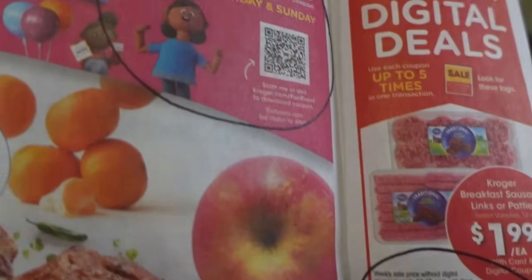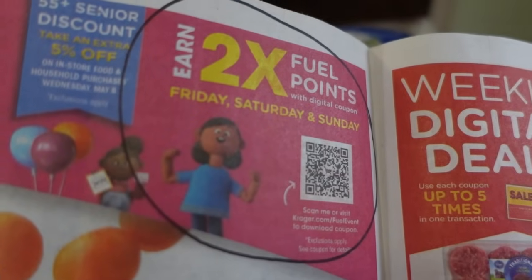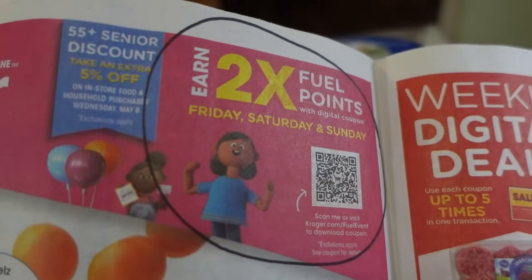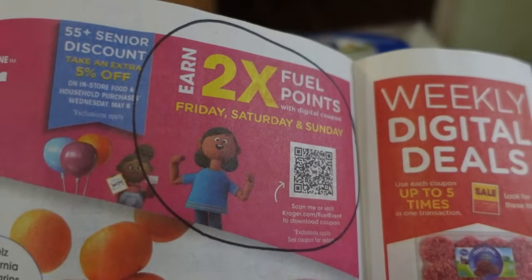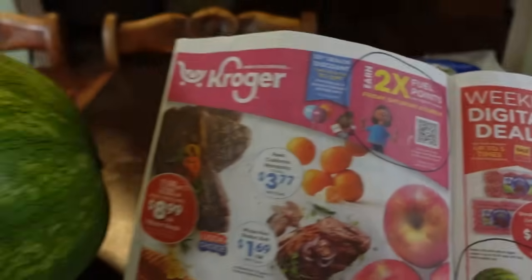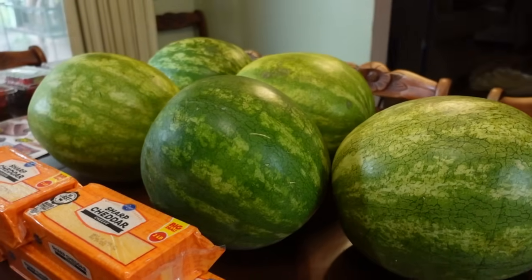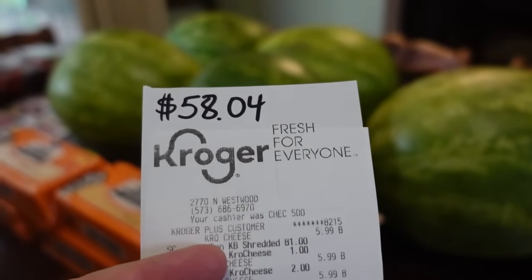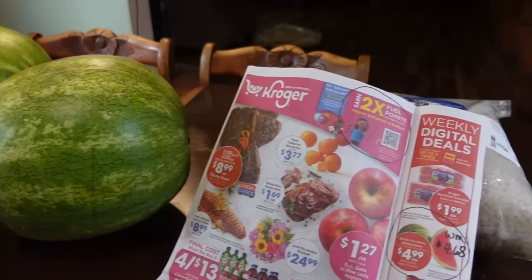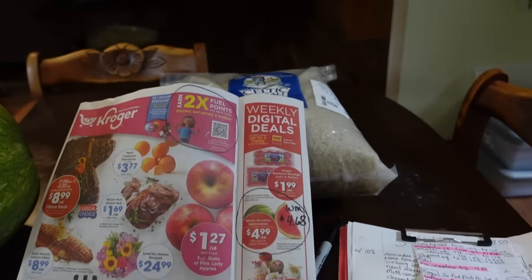If you're shopping over the weekend — Friday, Saturday, or Sunday — be sure to clip the digital coupon so you can get double the fuel points on your order. Kroger came to a grand total of $58.04. And then I'll look through my little Azure Standard order and see what that cost me.